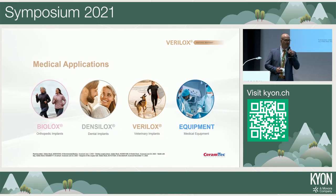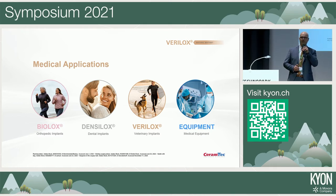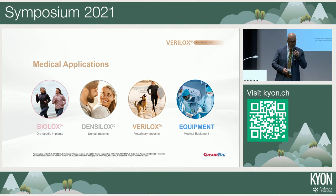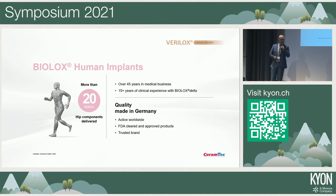Ceramtec has four ceramic material brands: BioLux for human hip implants, Densilux for human dental implants, Verilux for veterinary applications, and a range for medical equipment components. The BioLux human hip implants represent the company's longest history — more than 20 million implants manufactured over more than 40 years, and currently over 1 million components produced per year. This scale means production capacity for veterinary applications is well established.